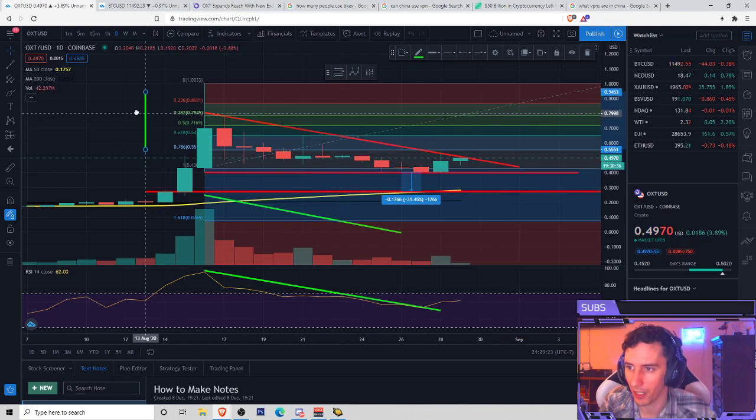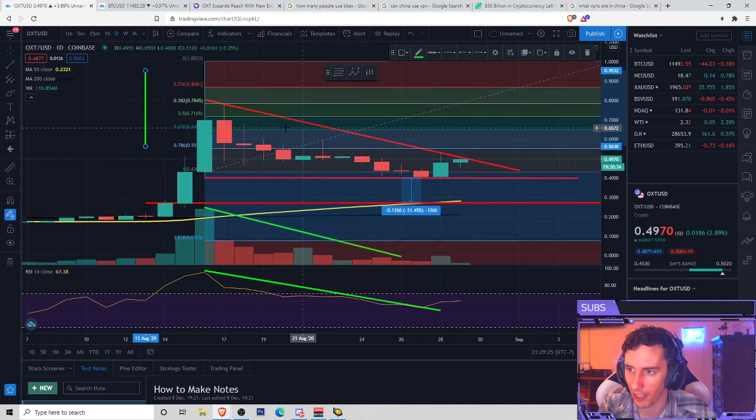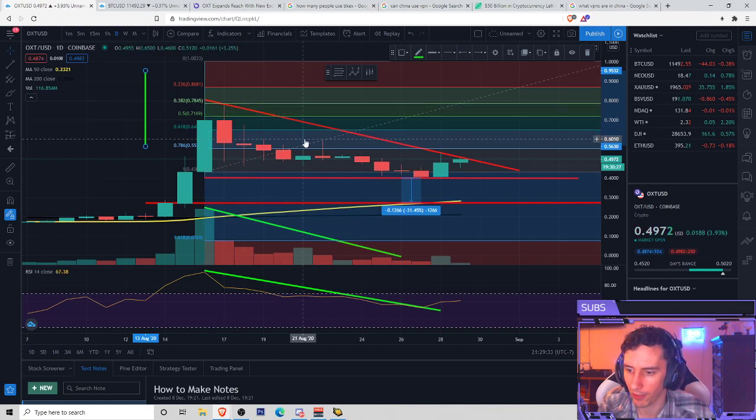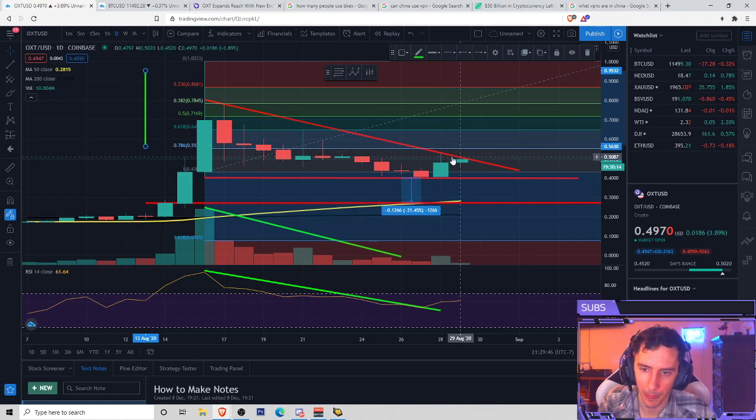I do really like the setup for this Fibonacci retracement. There was a bounce off of the 0.382 back on August 17th, and then we also had a bounce off of the 0.618 on August 21st. And we pushed just right near — it almost tested it for the 0.786 as of August 28th, which is more or less today's date. The new day started at 5 p.m. Pacific Standard Time on this TradingView chart.